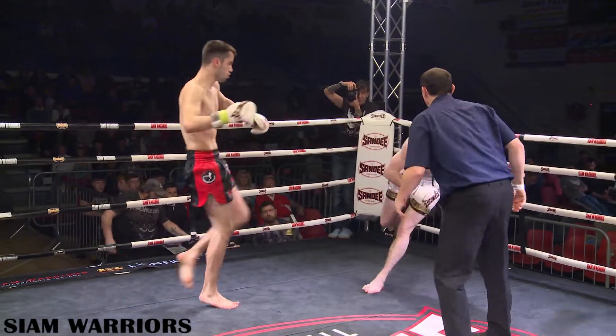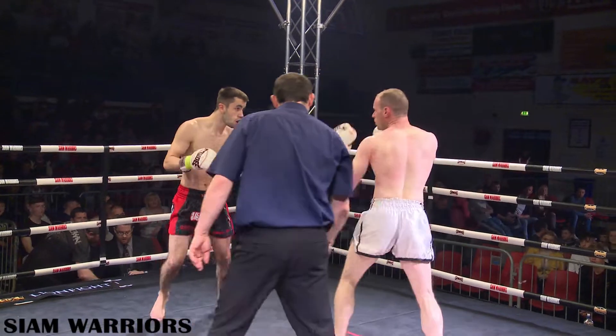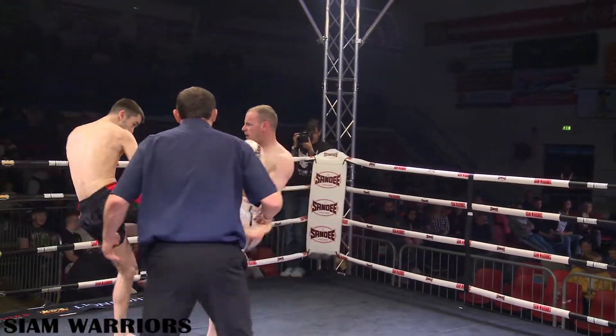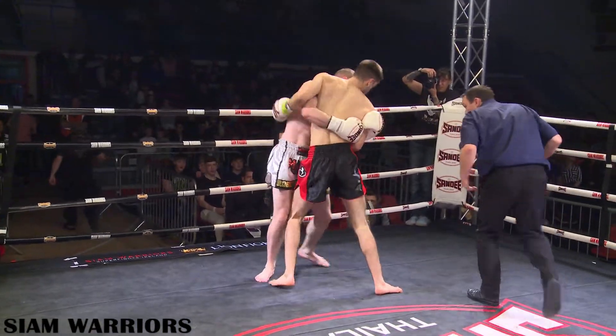Would you say they favour the clinch, these two? I would actually. I would have had Arsene down as an outside fighter, but I think he's starting to move a bit now. I think Rob will favour the clinch — he's coming from Sitmonchai and Samson, two very good clinch gyms.